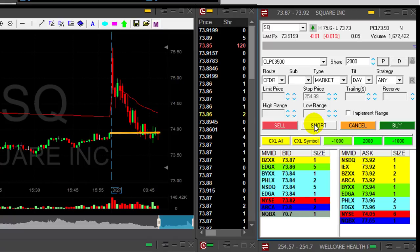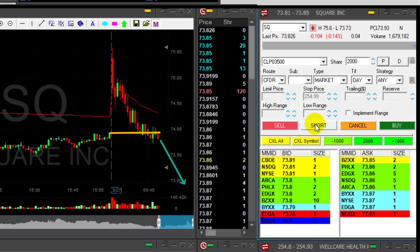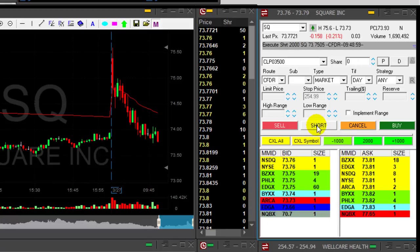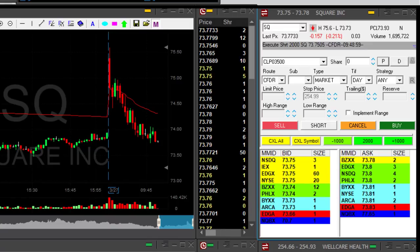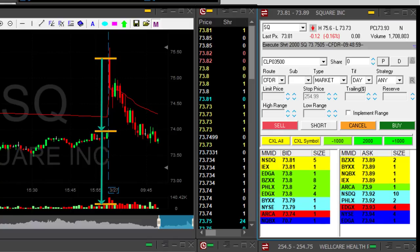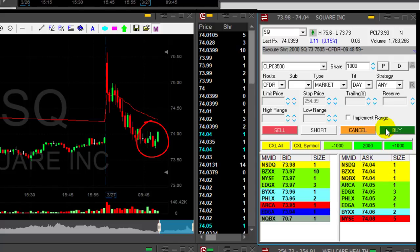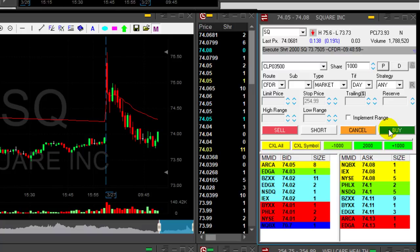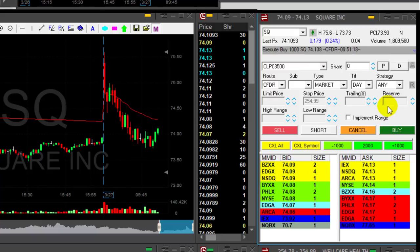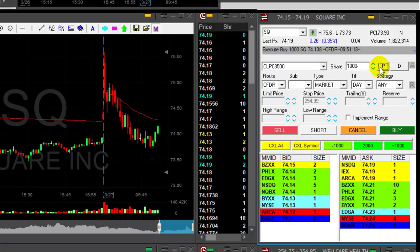SQ is at zero — just closed the gap. In my opinion it's probably going to continue down. I'd like to short it under 73.80 before it comes down under the lows. It just came down under 73.80; the low is 73.73 and I expect it to be a reciprocal range play — it closed the gap and is coming down with a lot of momentum. SQ is not doing well, it's bouncing. I have 2,000 shares and it's going to move over 74.10, so I'm going to reduce — okay, reduced half size, left with 1,000 shares.